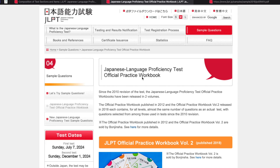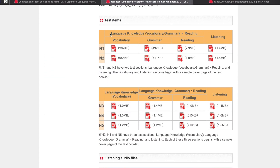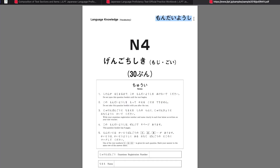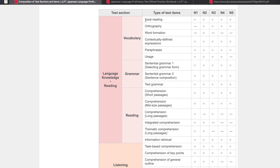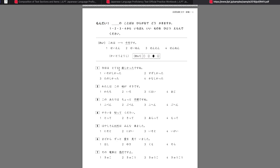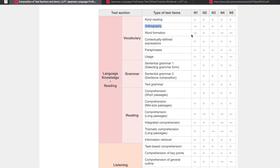Let's look at an official practice workbook from the website so you can better understand the test sections. There are different PDF files for each test section. For example, if you're taking N4 and you want to practice your vocabulary, this is the Mondai Yoshi — the questionnaire booklet for Moji and Koi. For this test section, there are different test items. You can cross-reference here what is the type of test item. For Mondai 1 in N4, it's kanji reading, so you would know that the purpose for this part is how to read the kanji. And then you can cross-check Mondai 2, which is orthography.